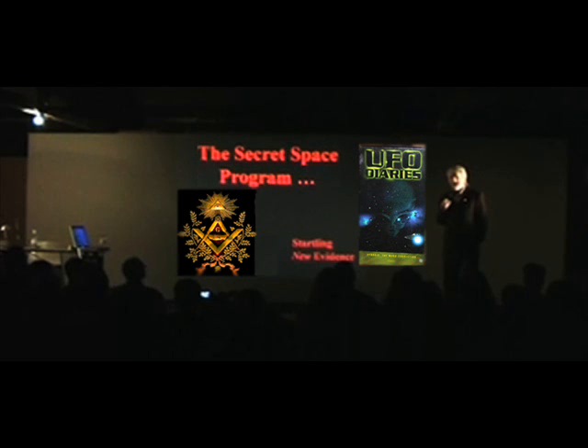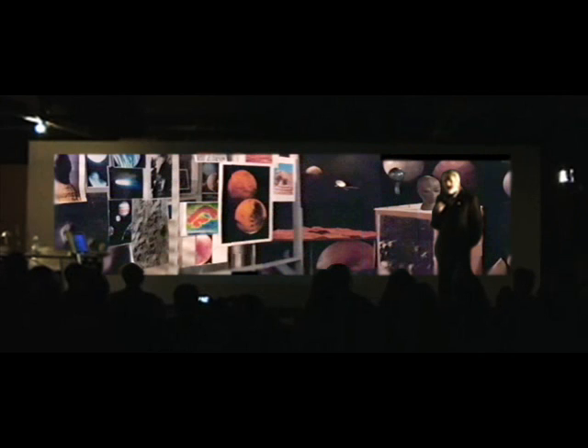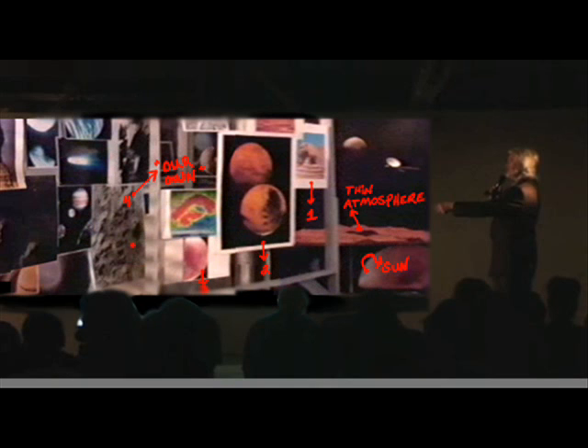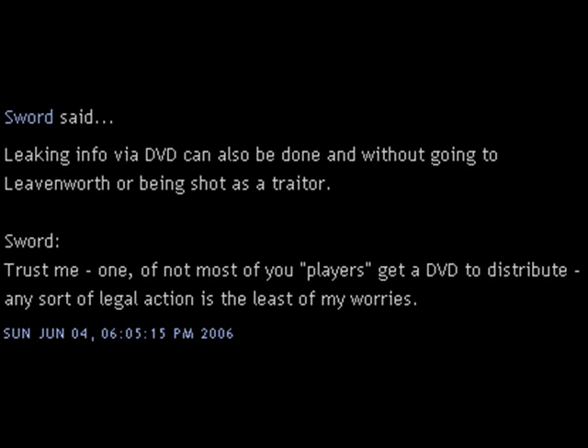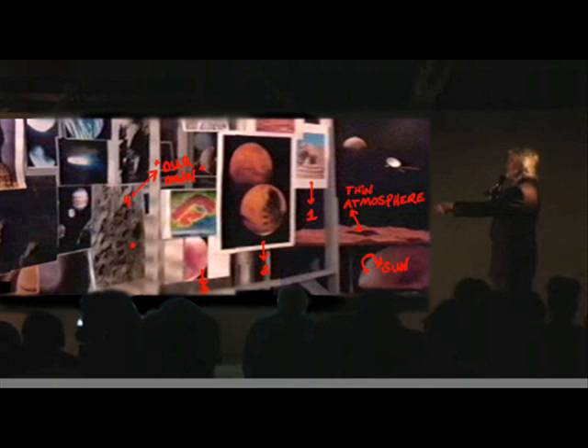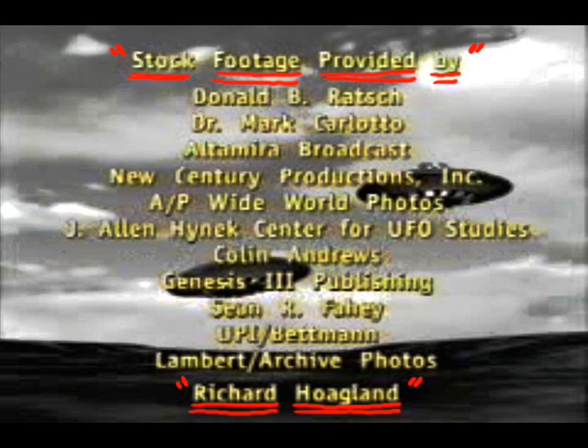A set of superclassified black ops projects, one of which was called the Cydonia project — in the region designated as Cydonia. That is why all of us at EnterpriseMission.com are bringing so much pressure now to bear on NASA, to specifically and exhaustively re-photograph the Cydonia complex on Mars.